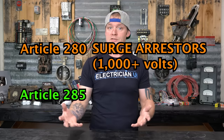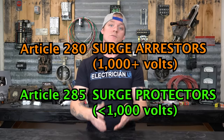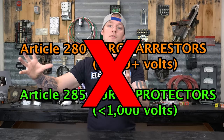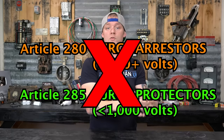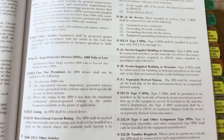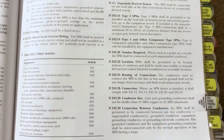In the 2017 code we had two different articles: 280 and 285. Article 280 dealt with Surge Arrestors — anything 1,000 volts or more — and 285 covered Surge Protection Devices under 1,000 volts. They've taken both of those articles out and created a new Article 242, which encompasses all of it and calls it over-voltage protection. It's kind of cool because we've always had 240 as over-current protection, and now 242 covers over-voltage protection — so we can protect our electrical installations for both.